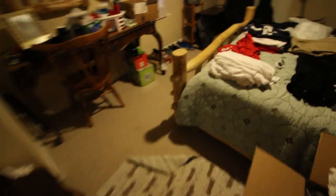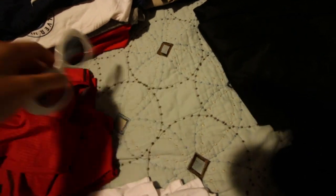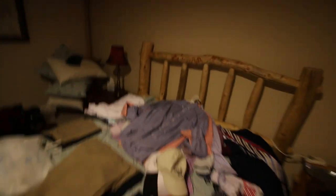And here, let me show you what my college prep area looks like. Look at this - clothes, clothes, clothes, clothes, shoes, backpack, all the magic stuff.